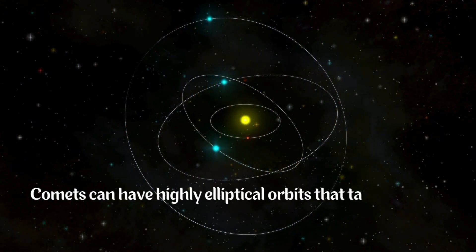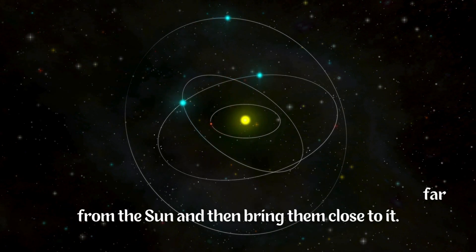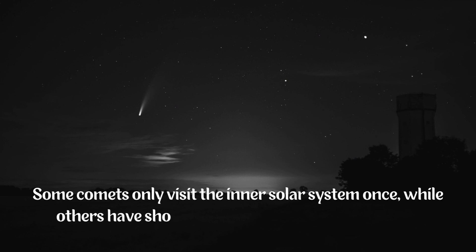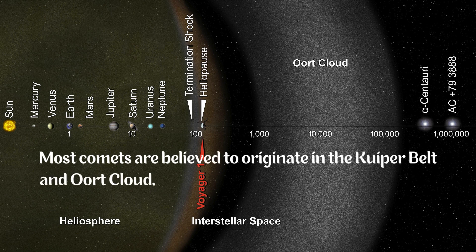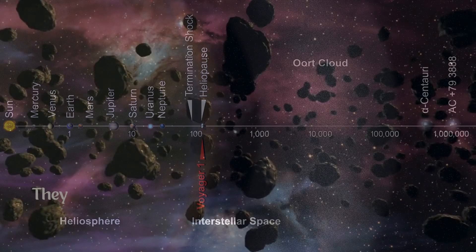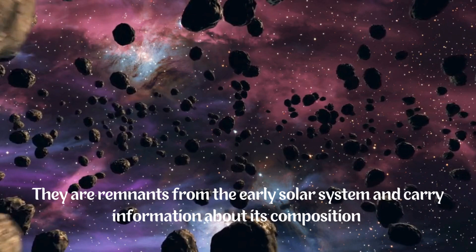Comets can have highly elliptical orbits that take them far from the sun and then bring them close to it. Some comets only visit the inner solar system once, while others have shorter orbits and return periodically. Most comets are believed to originate in the Kuiper Belt and Oort Cloud, regions located far beyond the orbit of Pluto. They are remnants from the early solar system and carry information about its composition.